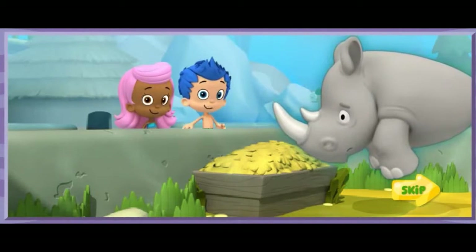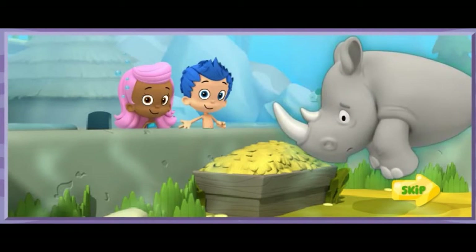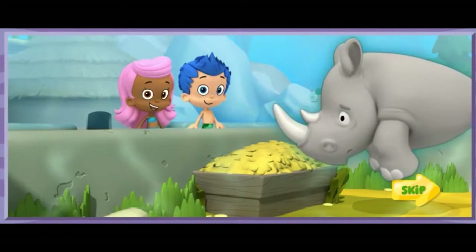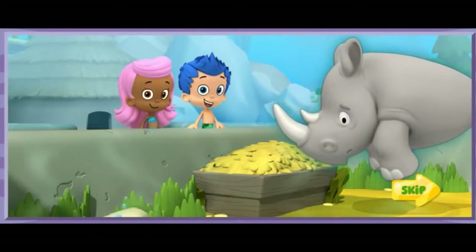He looks kind of lonely. Poor Monty. I think he needs a friend. He needs an animal friend who's also from the Savannah that can live with him and keep him company. Good idea, Gilly. Let's drive through the zoo to find a friend for Monty. Come on!